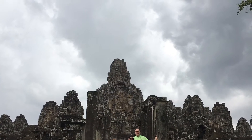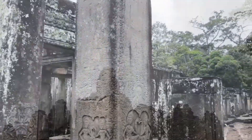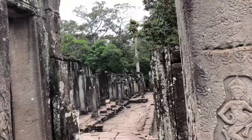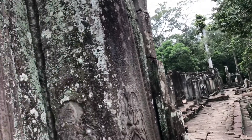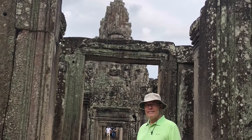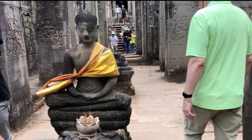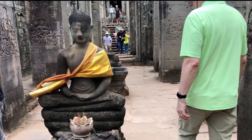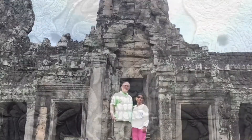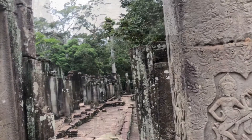Bayon Temple is a richly decorated Khmer Buddhist temple at Angkor in Cambodia. It was built in the late 12th or early 13th century as the state temple of the Mahayana Buddhist king Jayavarman VII. The Bayon Temple stands at the center of Jayavarman's capital, Angkor Thom, and was the last state temple to be built at Angkor and the only Angkorian state temple built primarily to worship Brahma.